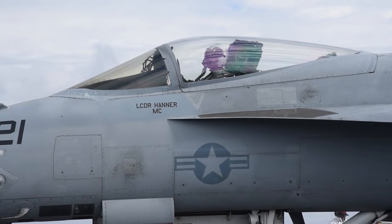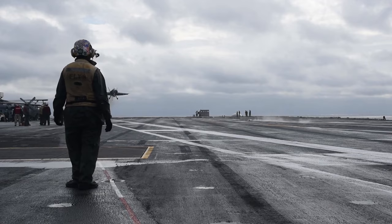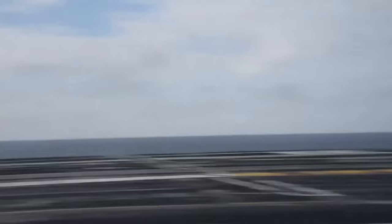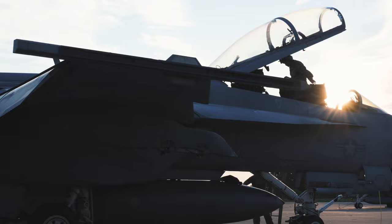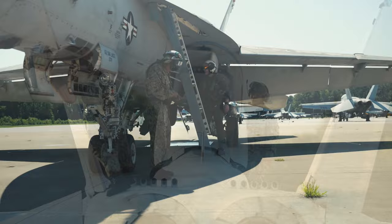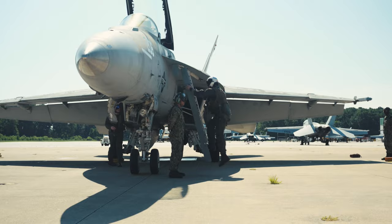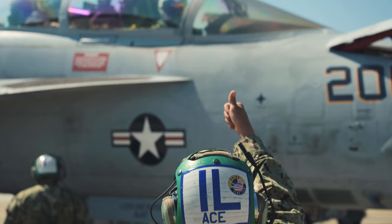Designed and initially produced by McDonnell Douglas, the Super Hornet first flew in 1995. Low-rate production began in early 1997, reaching full-rate production in September 1997, after the merger of McDonnell Douglas and Boeing the previous month. The Super Hornet entered fleet service with the United States Navy in 1999, replacing the Grumman F-14 Tomcat, which was retired in 2006. The Royal Australian Air Force, which has operated the F/A-18A as its main fighter since 1984, ordered the F/A-18F in 2007 to replace its ageing General Dynamics F-111C fleet. The Super Hornets of the RAAF entered service in December 2010. In February 2023, Boeing announced plans to end production of the Super Hornet in 2025.